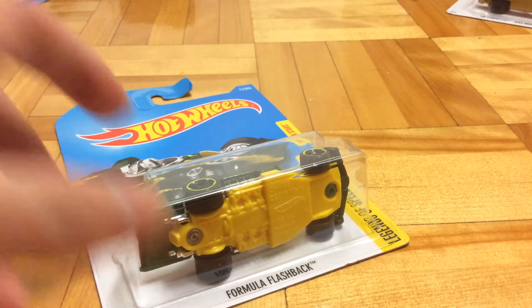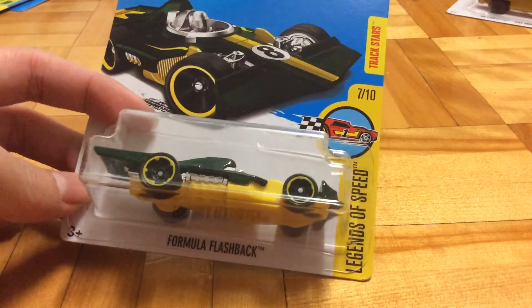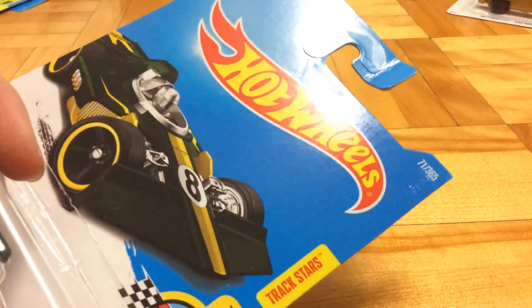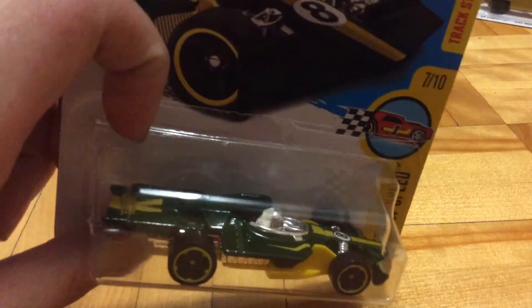Hello guys, it's Purrfish here, and today I will be reviewing this Hot Wheels car. Its name is Formula Flashback, number 7 out of 10 of the Legends of Speed series. This is a track star vehicle, meaning it's good for track. Pretty sweet in green and yellow.